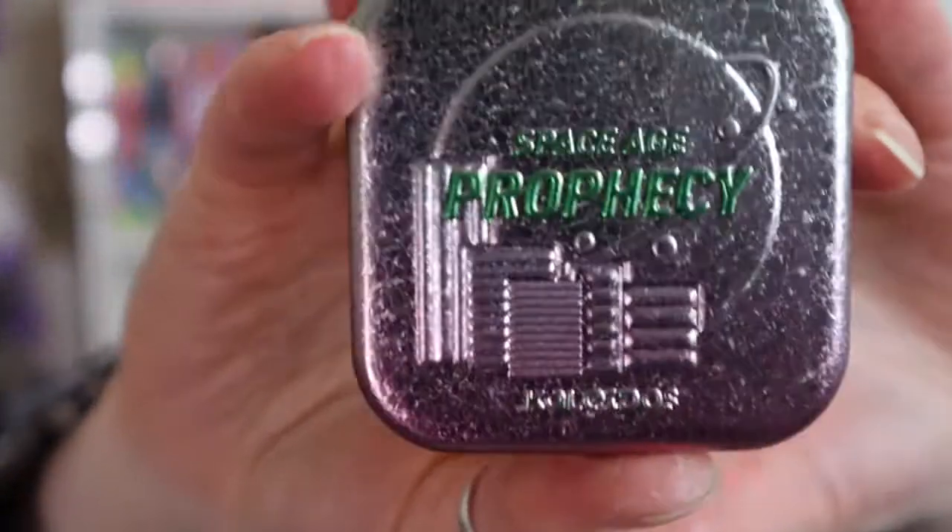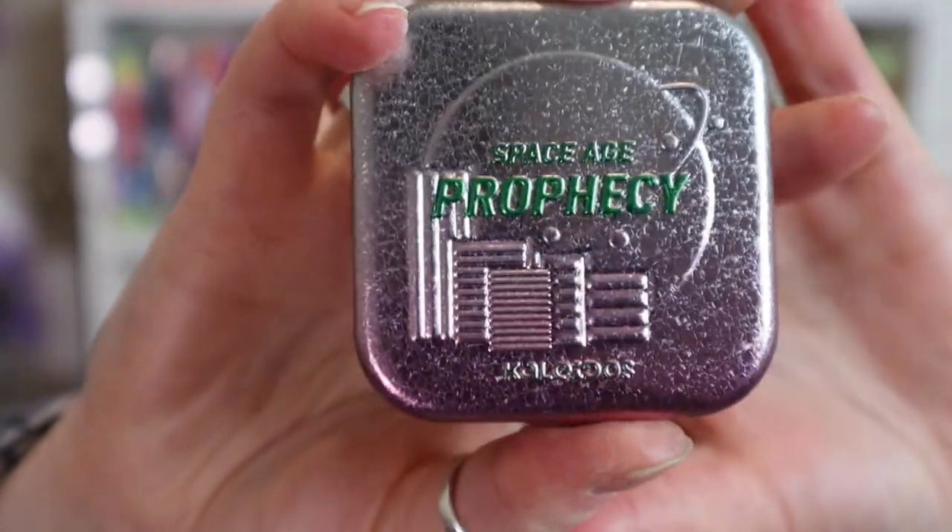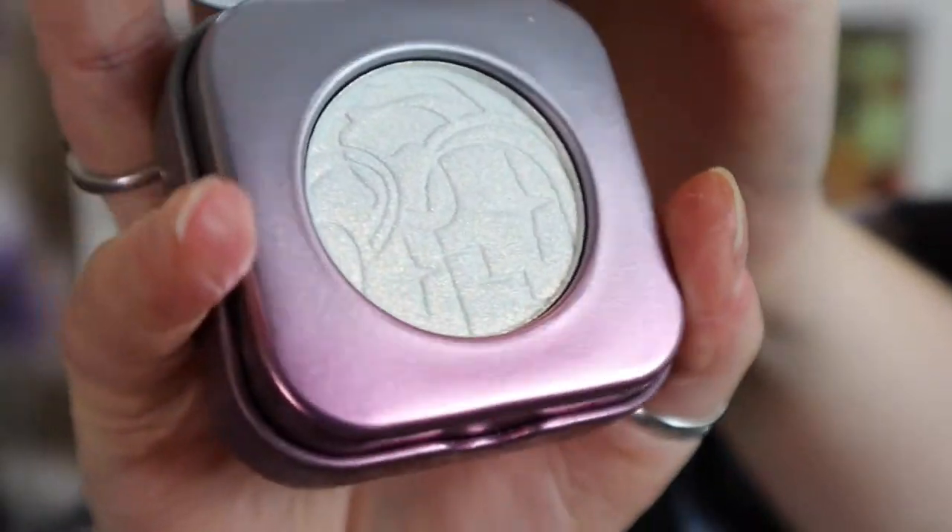The last things I got were from Kaleidos Makeup. First is the new Space Age highlighter in Prophecy — I love the packaging as always with Kaleidos, it just gets me every time. I haven't even swatched this yet. I was curious about the formula because with Kaleidos highlighters there seem to be two kinds — one that's nice and one that's a bit more chunky and glittery, which I don't enjoy as much. I couldn't tell which this was going to be, but it looks like it might be the nice one.